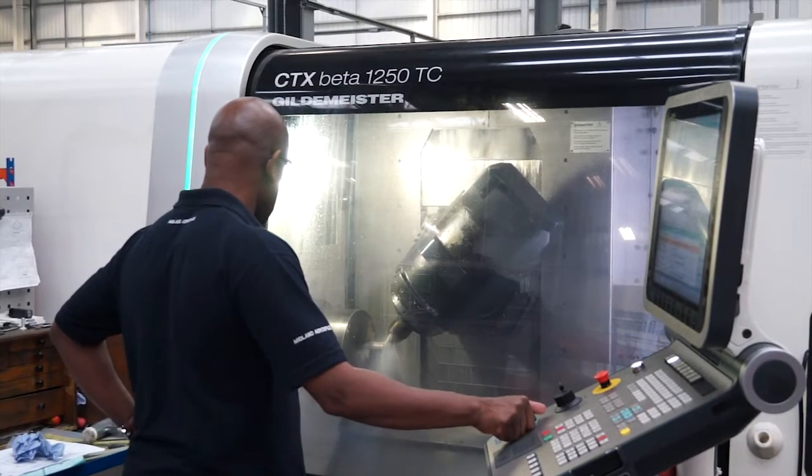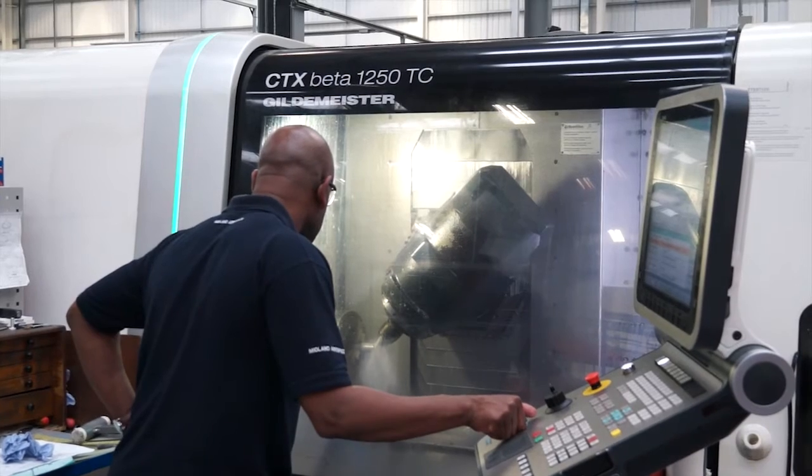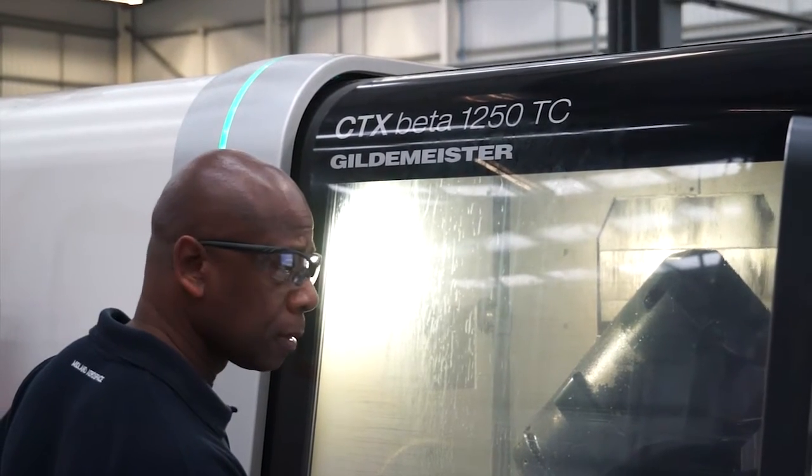And you mentioned DMG — why DMG? Working relationship. Our relationship started with DMG about 10 years ago. We have several machine tools now; we've got the DMU 50s, and in the last 12 months we invested in a DMU 85, which is our first mill turn machine. And we're looking to invest in the future as well.